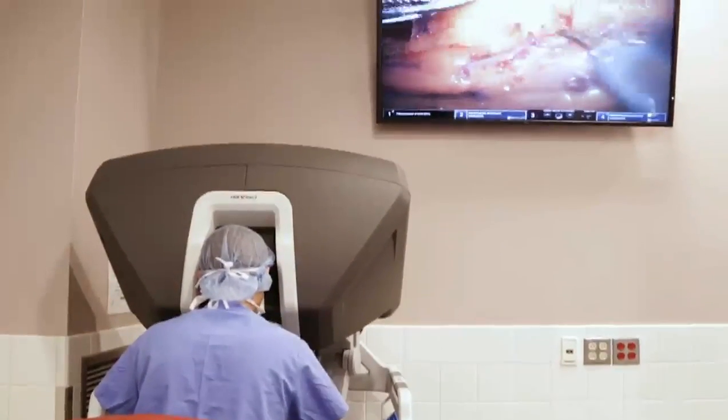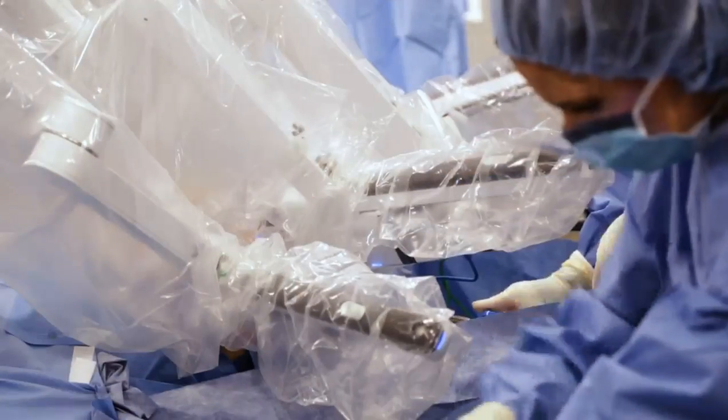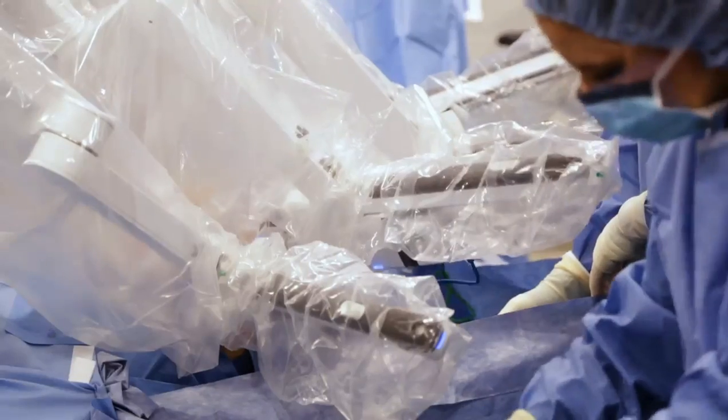We look at that image, make a determination if that is something that is potentially dangerous, and then if it deserves to be removed, we talk about surgical removal.